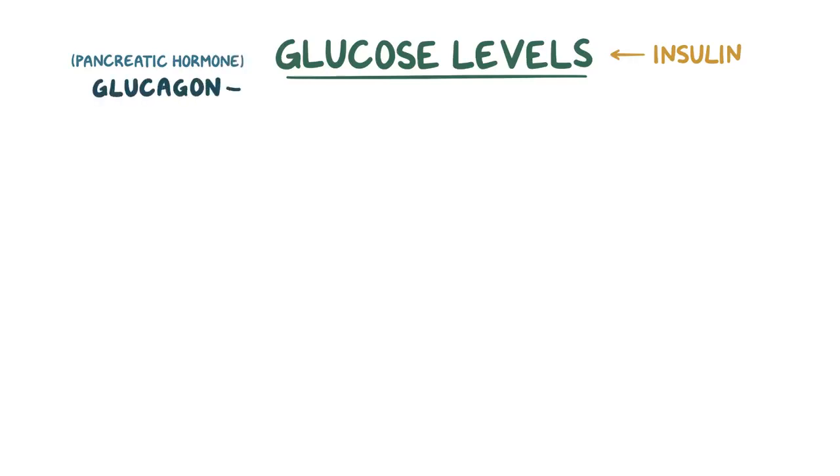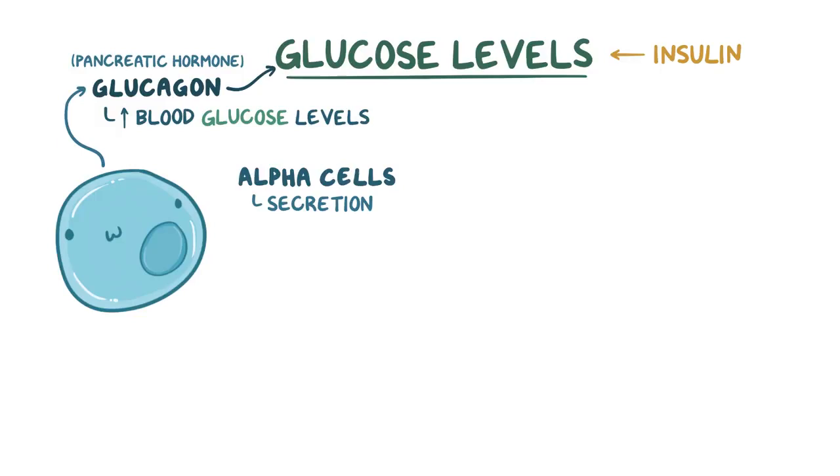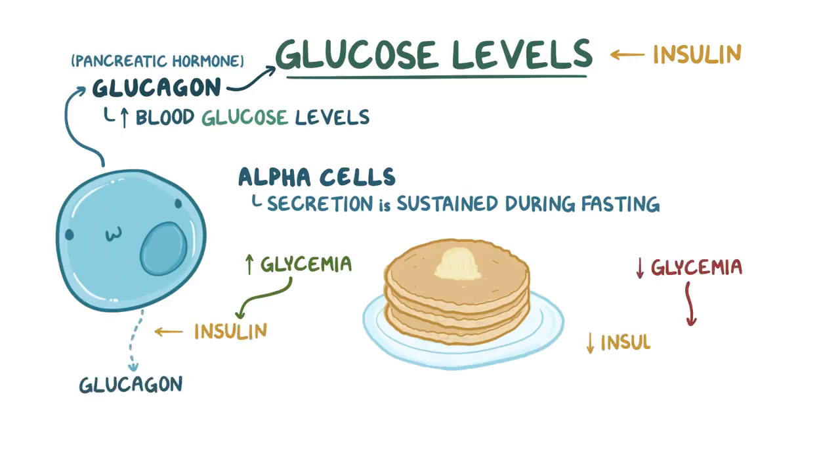Glucose levels are tightly regulated through the interplay of insulin with another hormone secreted by the pancreas called glucagon. Glucagon has the opposite function, which is to increase glucose levels in the blood. Secretion of glucagon by alpha cells is sustained over time during fasting, but after a meal when glycemia rises, insulin inhibits glucagon secretion. When glycemia drops, insulin production drops and glucagon is once again secreted.